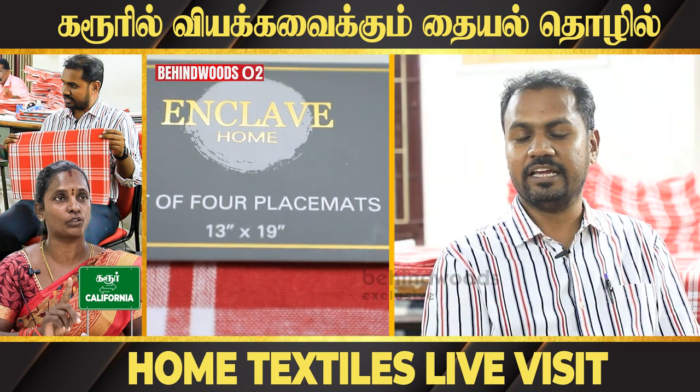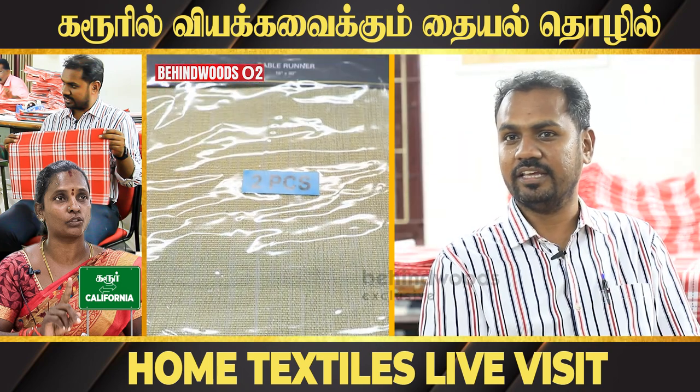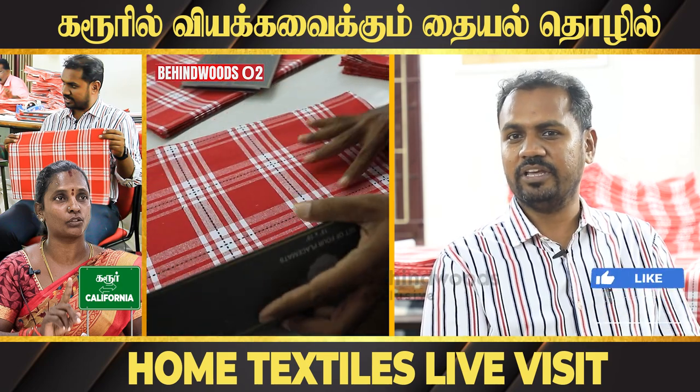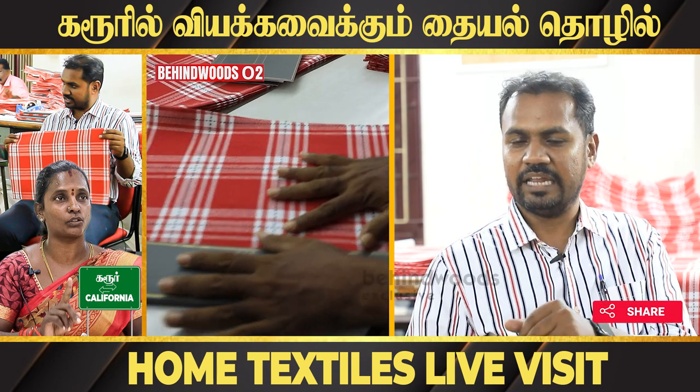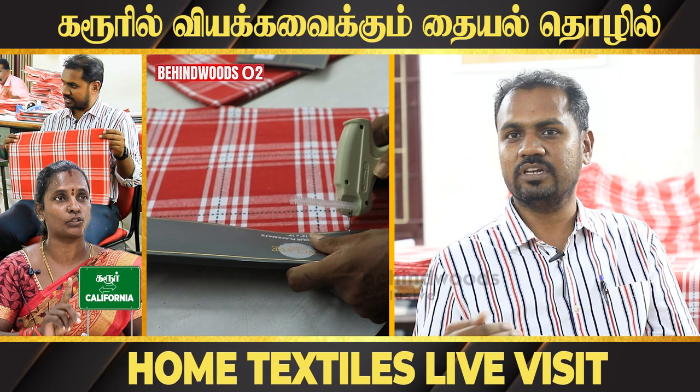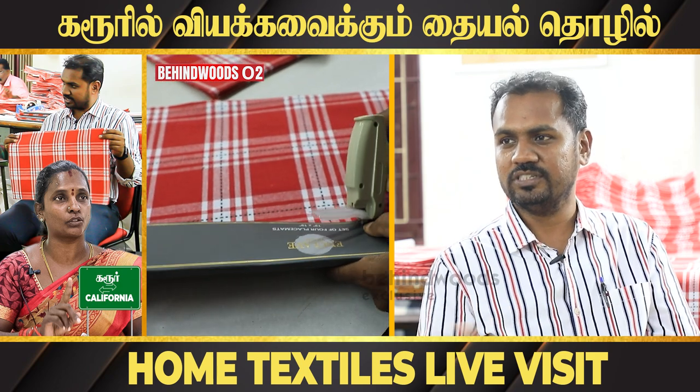When we look at COVID lockdown, we have a lot of business. We have a lot of labor problems, but we can get this product done in time.